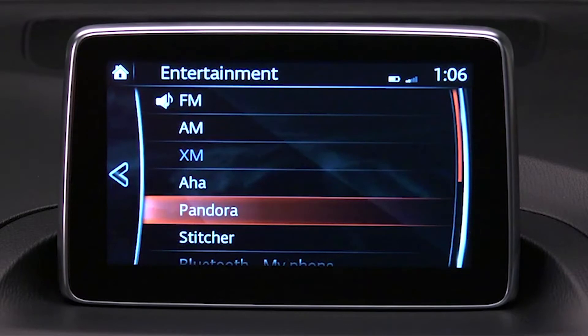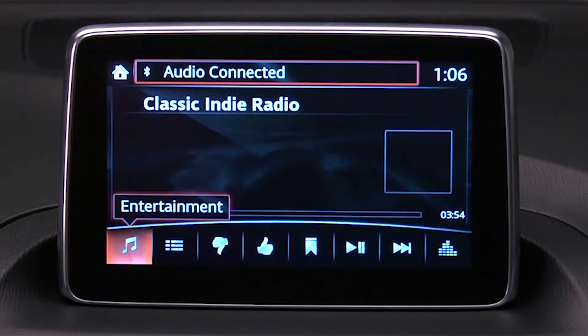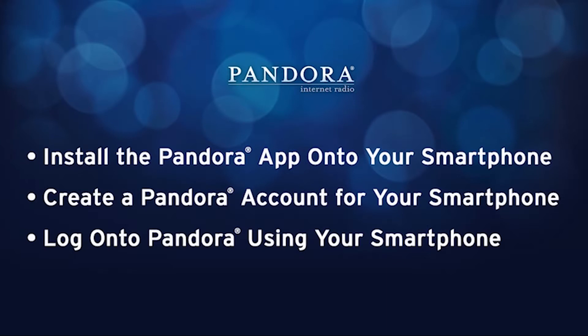Pandora allows you to create your own customized stations based on your musical interests. In order to operate Pandora Internet Radio from your paired Bluetooth smartphone, you must first install the Pandora app on your smartphone. Create a Pandora account and station list and log on to Pandora using your smartphone.